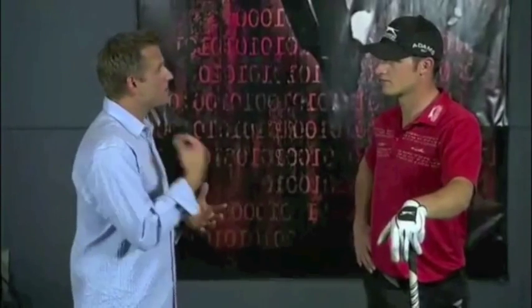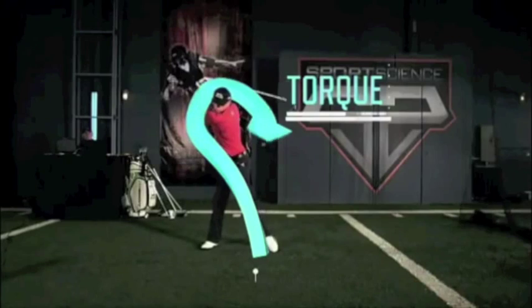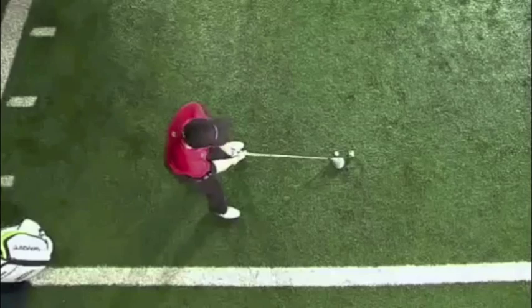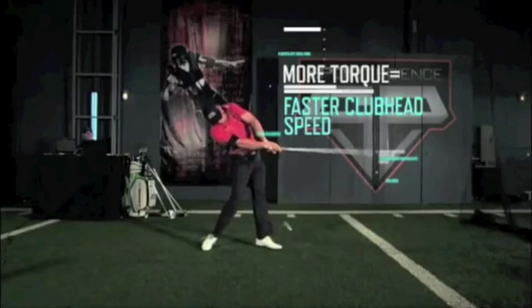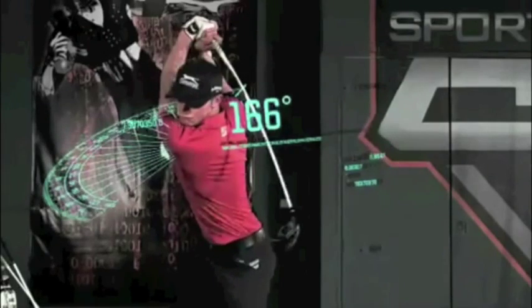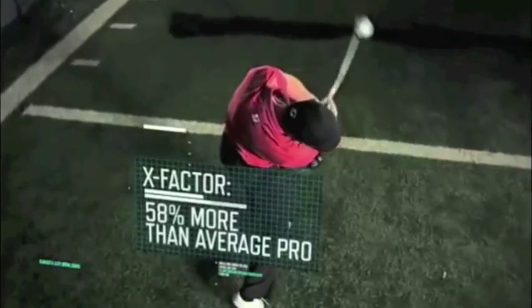How do you generate so much speed on your clubhead? A lot of it's wrist strength and flexibility. When you're not a big guy, flexibility is kind of my biggest friend in this sport. Flexibility is one key to torque — the twisting force Jamie generates around his spine. The greater the angular displacement between his shoulders and hips, the X-factor, the more torque that's available to generate massive clubhead speed. Jamie's hips rotate 49 degrees while his shoulders turn 166 degrees, creating an X-factor of 117 degrees — that's 58% more than the average pro.